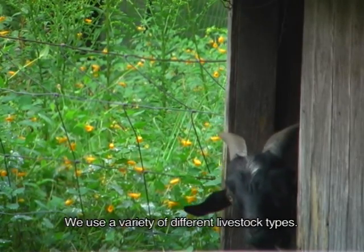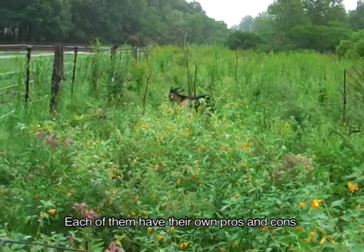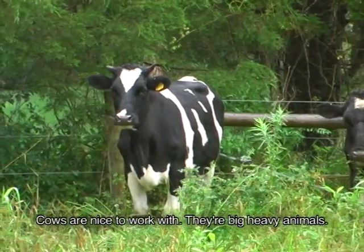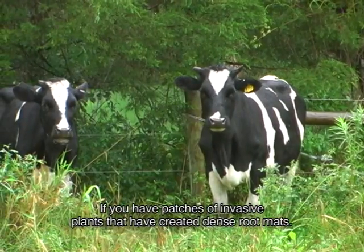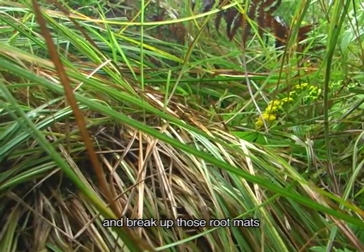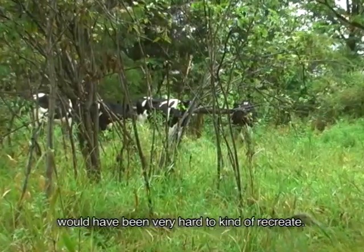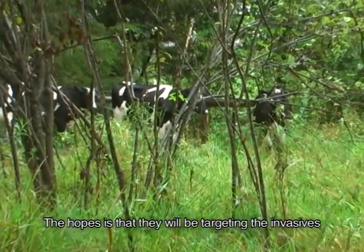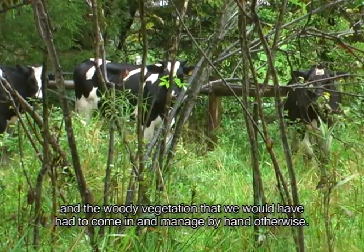We use a variety of different livestock types — cows, sheep, and goats. Each of them has their own pros and cons. Cows are nice to work with; they're big heavy animals. If you have patches of invasive plants that have created dense root mats, they're great at using their weight to go in and break up those root mats and recreate a microtopography that otherwise would have been very hard to recreate. The hope is that they'll be targeting the invasives and woody vegetation that we would have had to manage by hand otherwise.